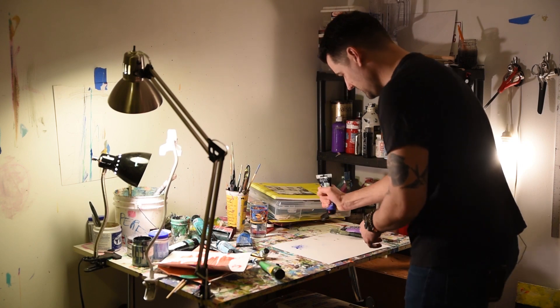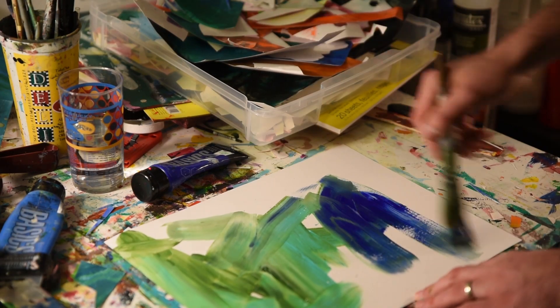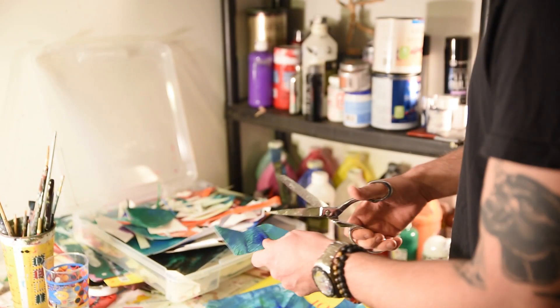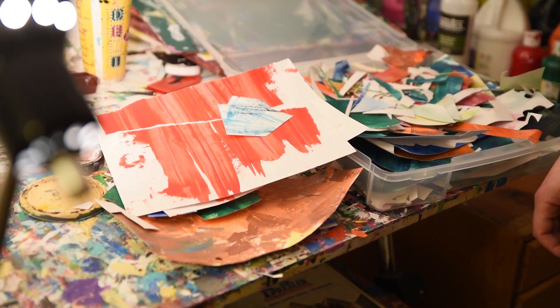The way I usually work is I paint pieces of paper, and they end up looking something like that, then I cut them up and use the pieces, glue them together, and then create images with those.